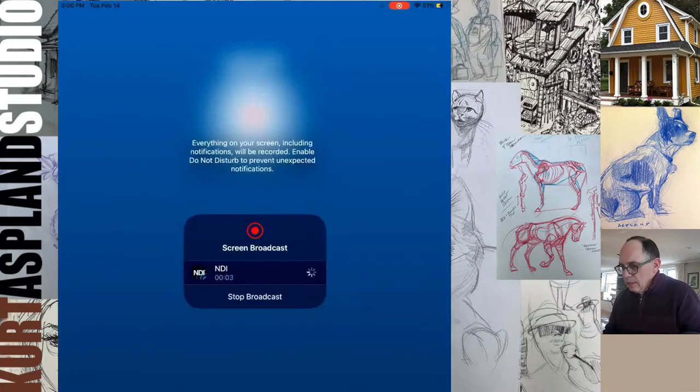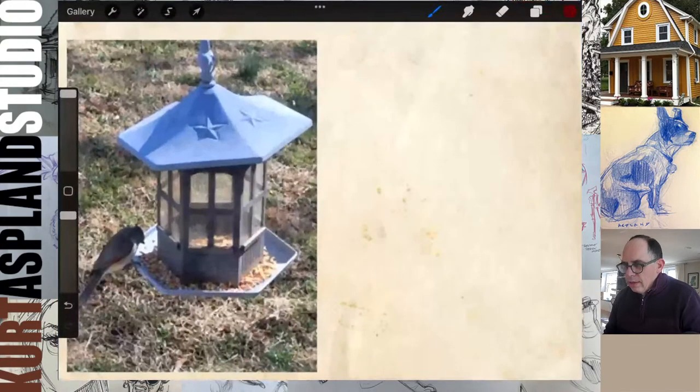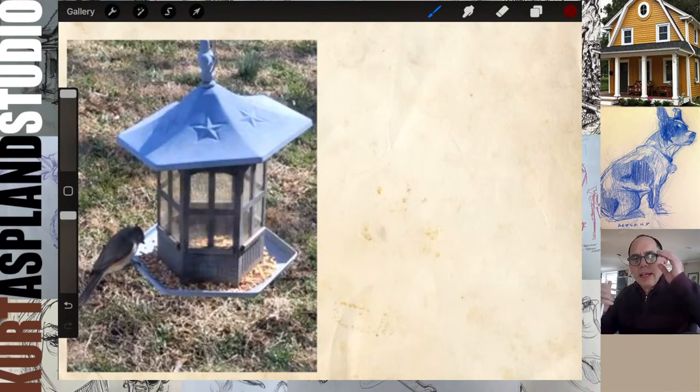Let's get my screen up. There it goes, okay, now we're in business. Hey, welcome. My name is Curt, I'm a Dad Who Draws, and this is the Tuesday edition of the Daily Draw. Every Tuesday during the Daily Draw we take a look at something that is man-made, and we've got this excellent birdhouse that we'll be taking a look at.